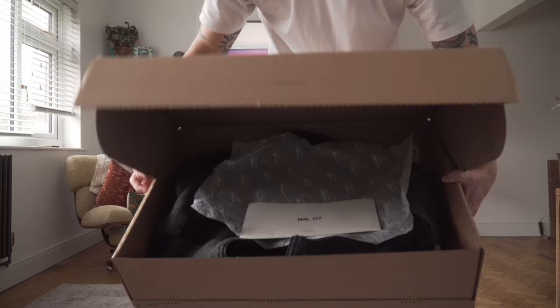It arrived nicely in a huge box, nothing too fancy — something like you'd get from a clothing brand. Packaging obviously makes no difference to the piece itself, but sometimes with these higher value items you get extra goodies, which is just nice.